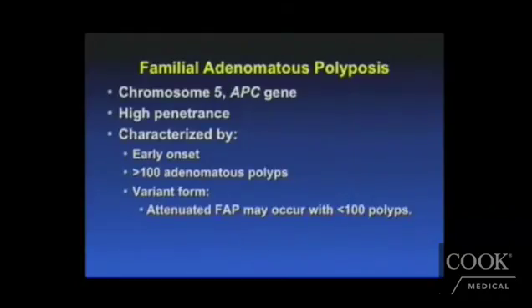Moving on to familial adenomatous polyposis: this too is a genetic syndrome with autosomal dominant inheritance. It is characterized by a very early onset of hundreds to thousands of polyps that patients may develop in their colon. Because of the vast number of polyps that develop, patients have a nearly 100% chance of developing colon cancer over their lifetime. Every single one of these patients requires a total colectomy to protect against the development of colon cancer. There may also be a variant known as attenuated FAP, where polyps develop a little later in life and may be fewer in number, but patients are still at significantly increased risk for colorectal cancer.